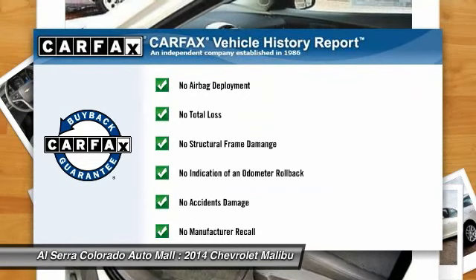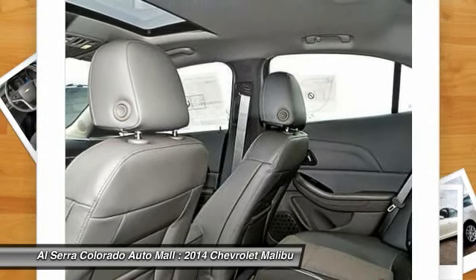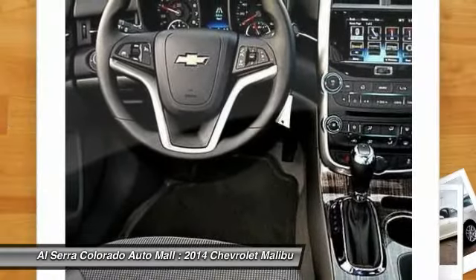This vehicle qualifies for the Carfax buyback guarantee. If you like it online, you'll love it in your driveway — take it for a spin today.